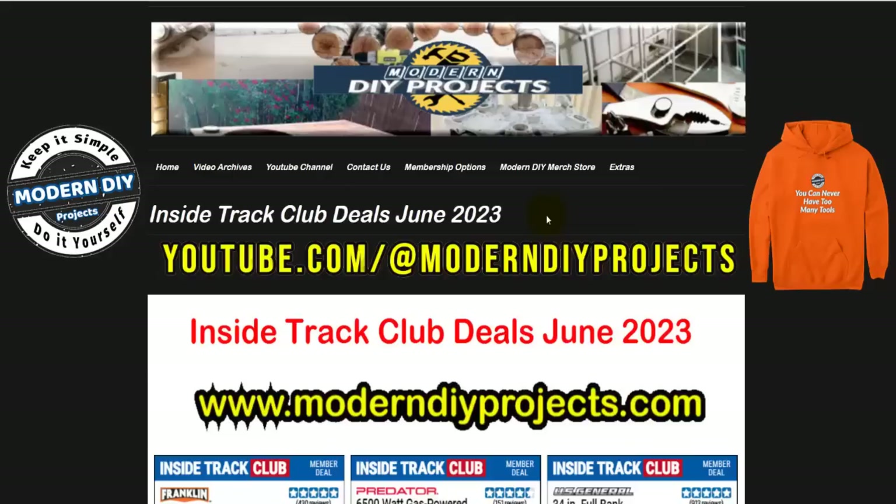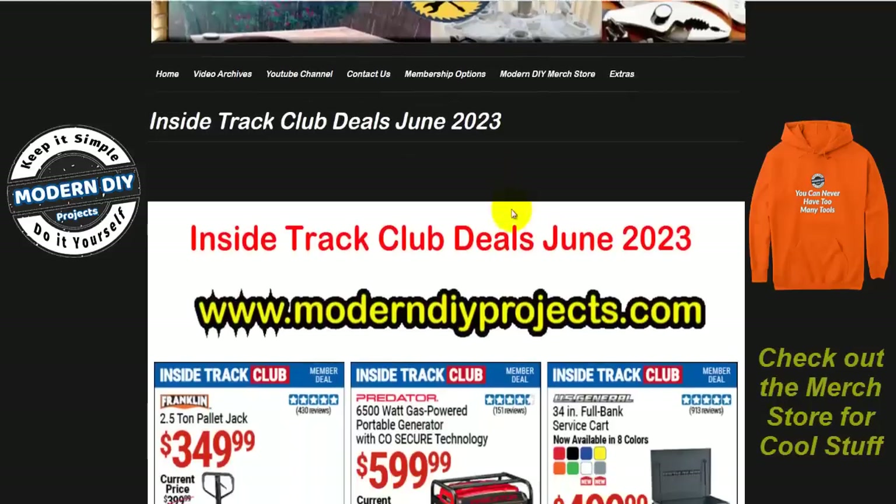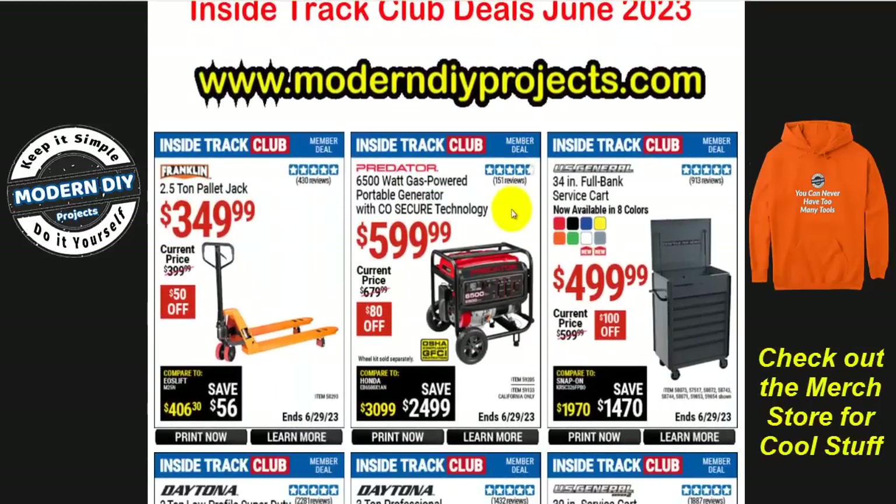Let's get started with the coupons that are available for Inside Track or ITC members at Harbor Freight. These are the coupons or deals available right now for June 2023. If you want to see all these deals, they are available at my website — just type that into your browser. Under the extras tab, look for the Inside Track Club deals for June 2023 and you'll be able to see every single one of these deals or coupons, so you can get your list in order to figure out exactly what you want to buy during the month of June.